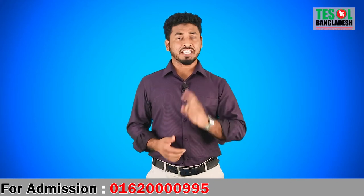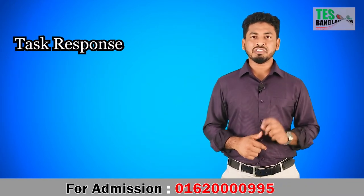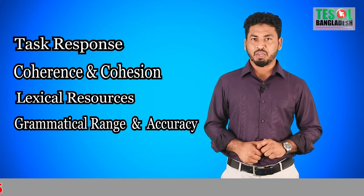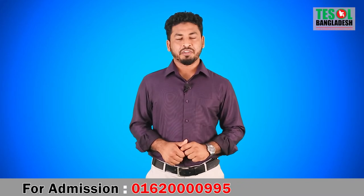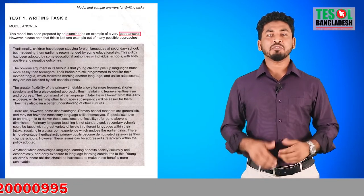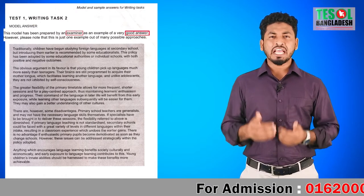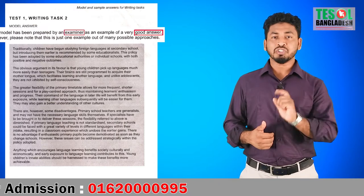In IELTS writing, your writing is evaluated against four marking criteria: Task Response, Coherence and Cohesion, Lexical Resources, and Grammatical Range and Accuracy. The first thing we do in this program is explain all those marking criteria, and then using Cambridge books, we explain those criteria along with sample essays written by IELTS examiners.